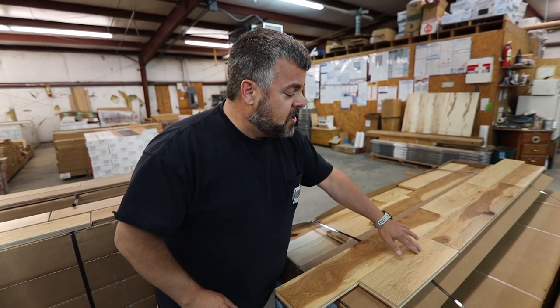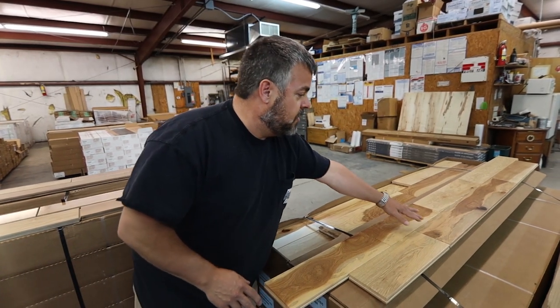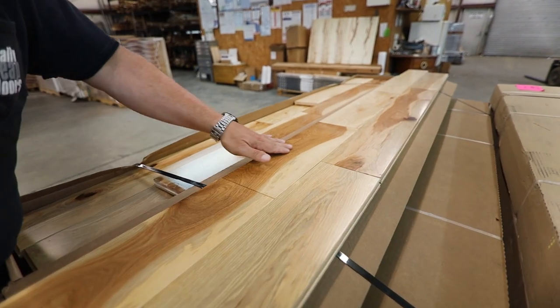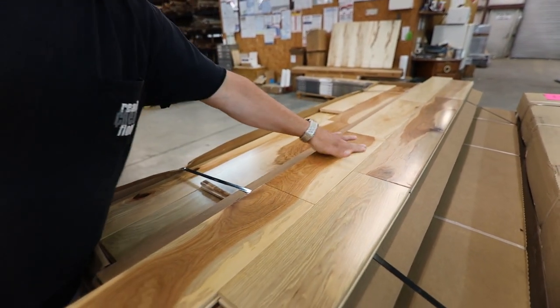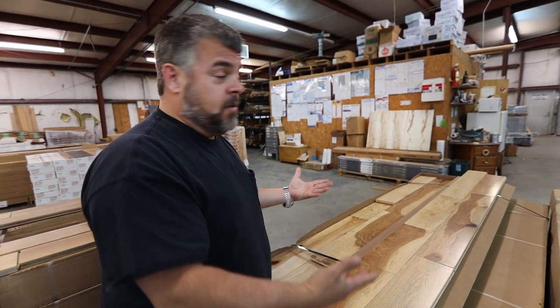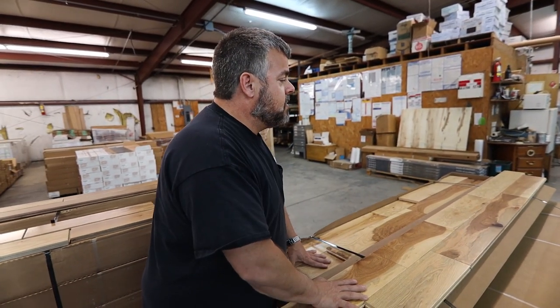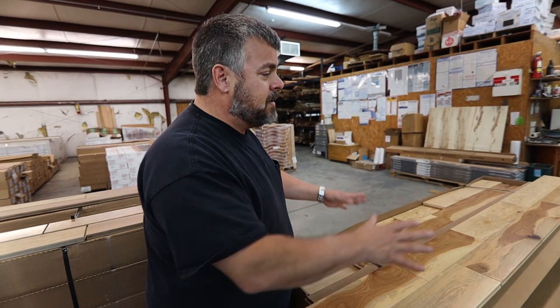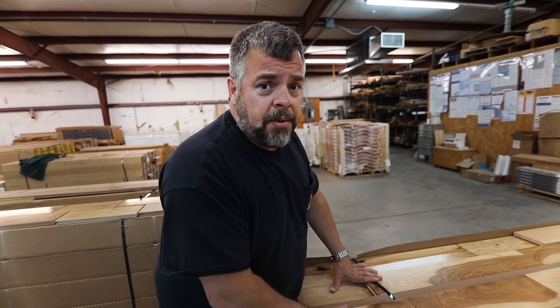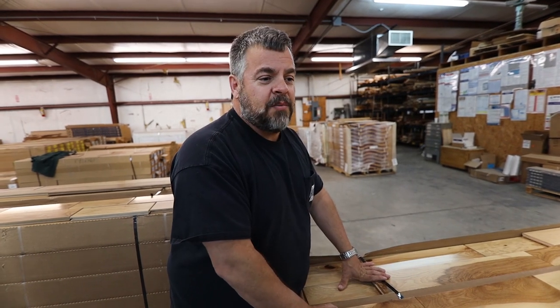So with hickory the biggest difference is the color. When we see the splotch look or the gray color, that's not allowed in a number one, so it falls out to a number two. Even this really dark coloration and some grain tear — that's what people like in hickory for the most part. So the cabin grade Winchester hickory is a pretty popular product. You'll see we run out of it pretty quickly.